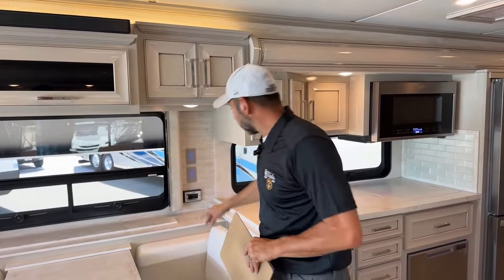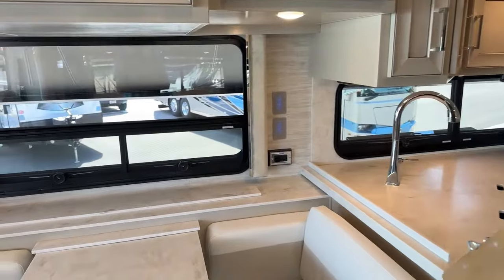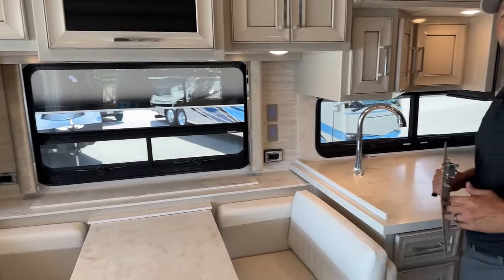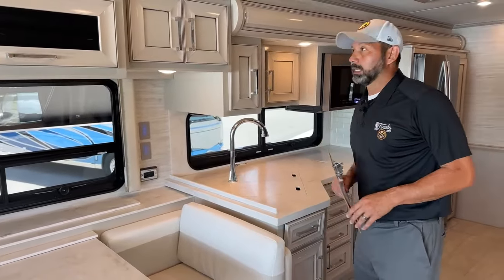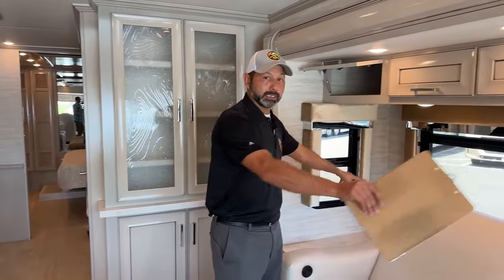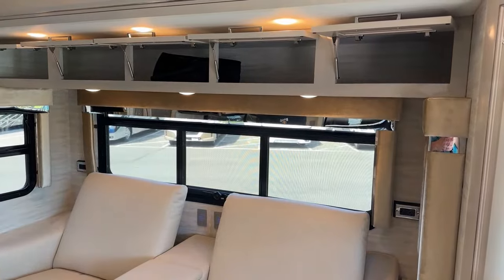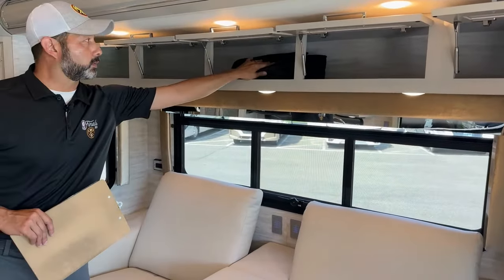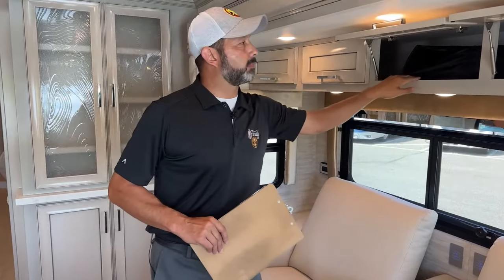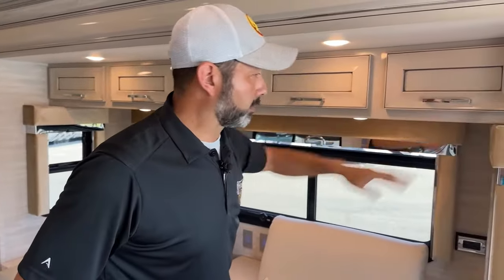Newmar knows a lot of people are working on the road — you've got a lot of stuff to plug in. So you have an outlet on both sides of the booth dinette here in case you need to plug in a laptop. Can't think of a better place to work than in an RV at a lake somewhere. On this side you're going to have an outlet on both sides again, and you're going to have five overhead cabinets. Newmar owner's manuals of course. These cabinets are probably 18 inches deep — there's plenty of room in here to put all your belongings.